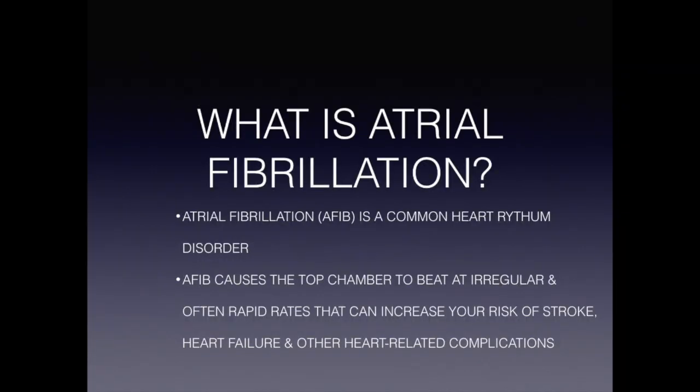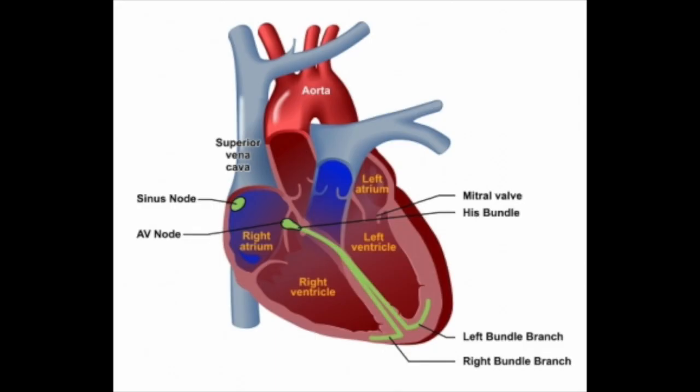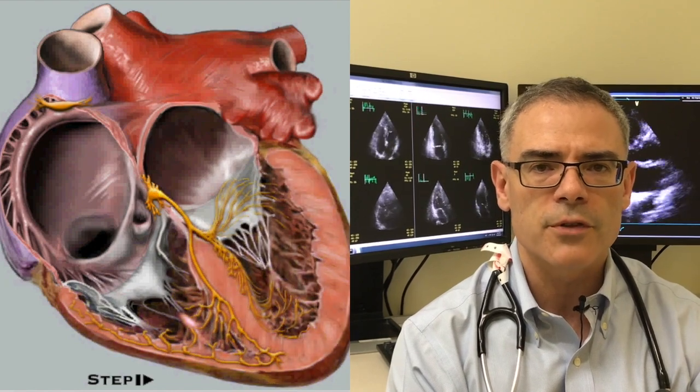Atrial fibrillation is a very common disorder of the rhythm of your heart. Normally your heart is supposed to be in what we call the sinus rhythm. In your heart there are four chambers — two on top and two at the bottom. Your rhythm starts in the right upper chamber in an area called the sinus node. It works like a beacon, producing electrical impulses per minute which activate the upper chambers to pump blood into the bottom chambers through the valves, and then through a specialized conduction system the bottom chambers get activated to pump the blood to the lungs and around your body.